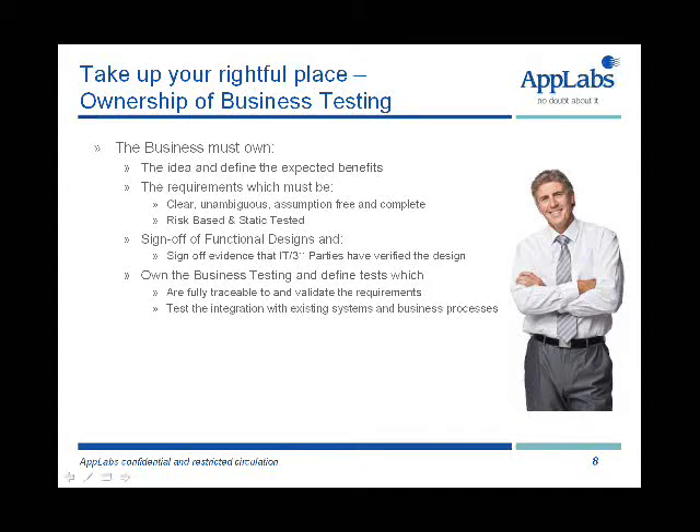They also need to make sure that the business testing checks whether the system integrates well with the existing systems and existing business processes. Does it fit into the target operating model? And will people be able to use it and understand it? Will people be able to be trained in it? And can we run the operation and can the people we have in the operation get to grips with this business change and the system that supports it?